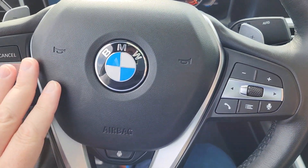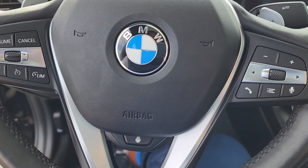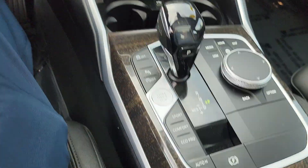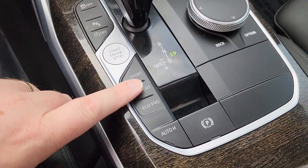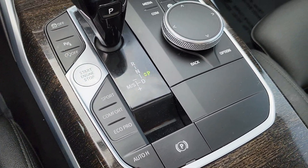All your Bluetooth controls here. All your different audio is going to be right there for you. One of my personal favorite things about the BMW is the sport and comfort modes — all that's going to be right here for you.